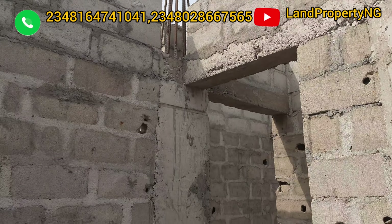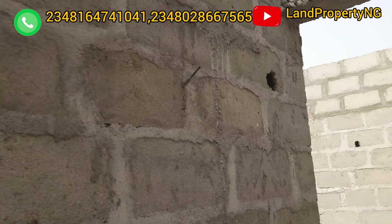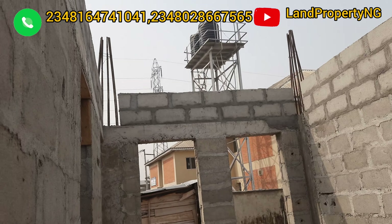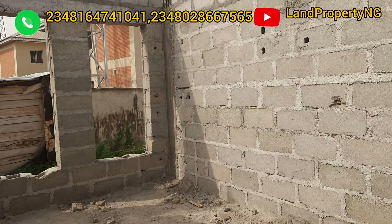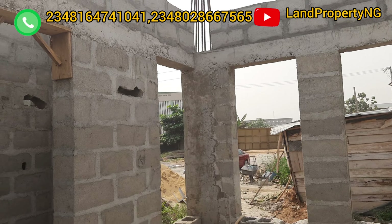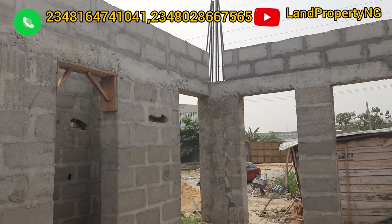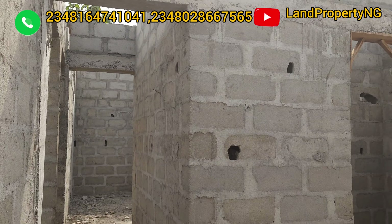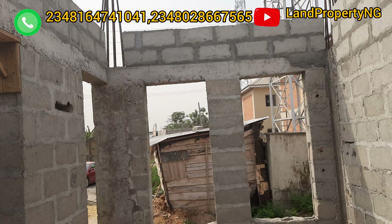Let's move to the last room. Just like I said earlier, it is a three-bedroom apartment. This is the last room — all rooms are en-suite. This is Treasure Homes in Elasa Madja.